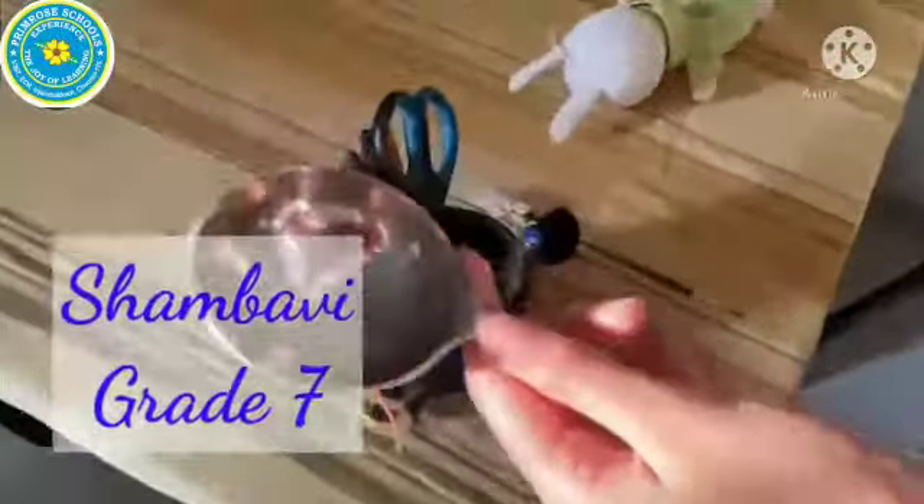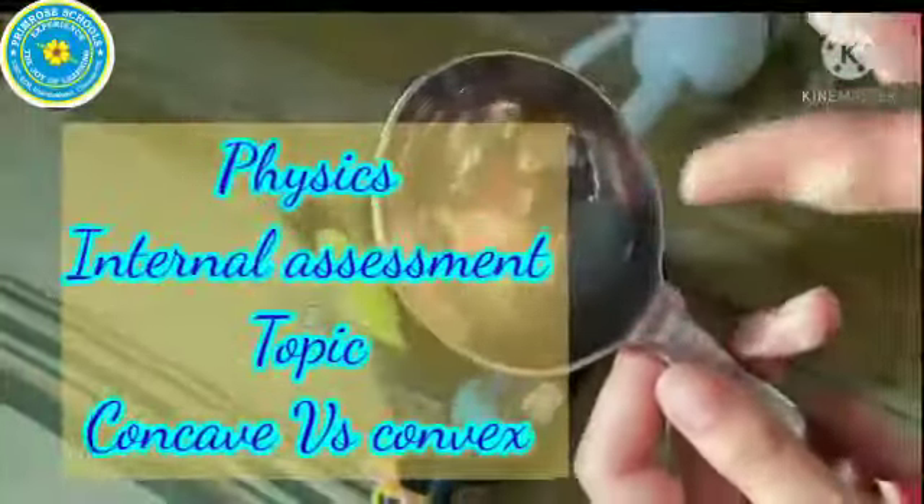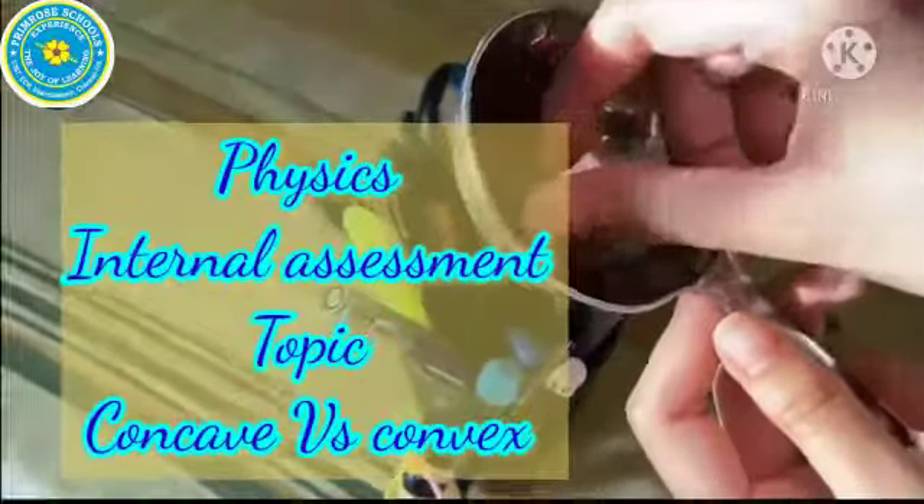With that we conclude our experiment. The image formed by a concave surface is usually inverted.